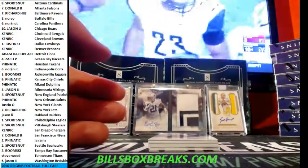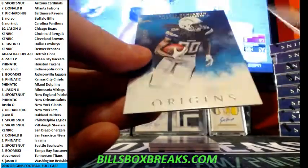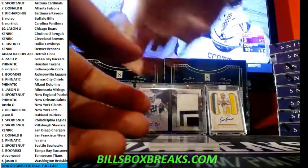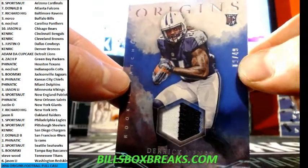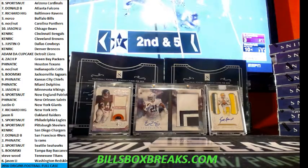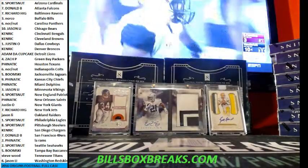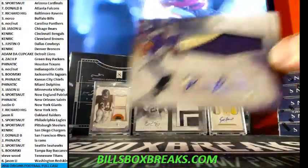And we got Eli Manning, LeSean McCoy, Von Miller out of 60, Travis Benjamin. And nice Derrick Henry out of 49 — nice two-color patch. And Alex Collins for the Seahawks. And we got Keenan Reynolds for the Ravens — two-color patch auto.